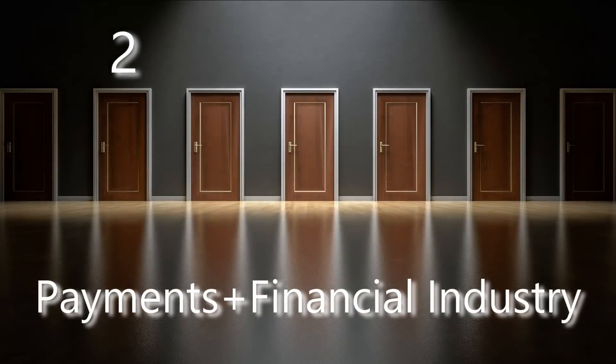Number two: payments and the financial industry. Technologies like Bitcoin allow anytime international payments across borders at little to no cost. This enables third world countries to have access to finances without the need of a central authority. They are also fully decentralized, which allows peer-to-peer payments. There is only a limited supply, which reduces inflation, unlike our current fiat systems.